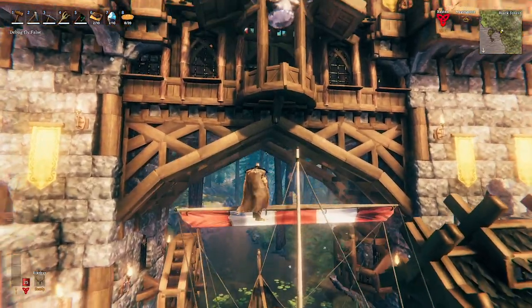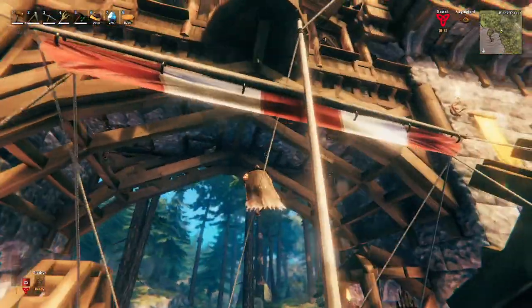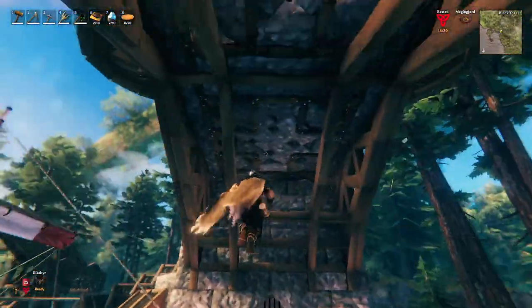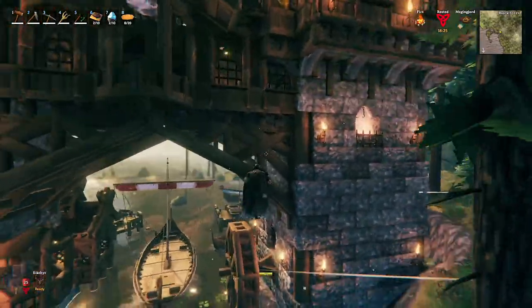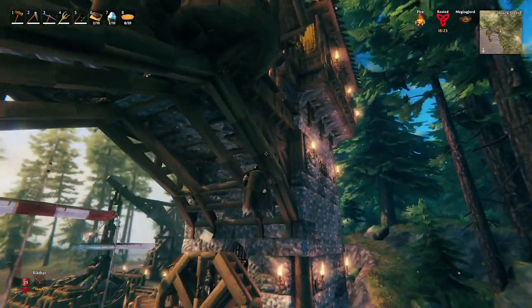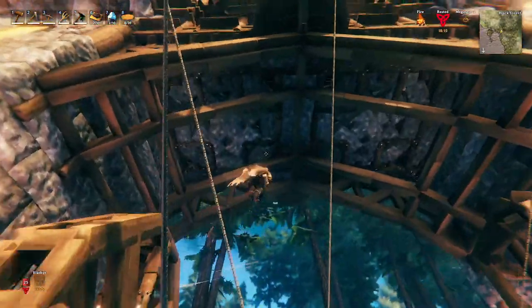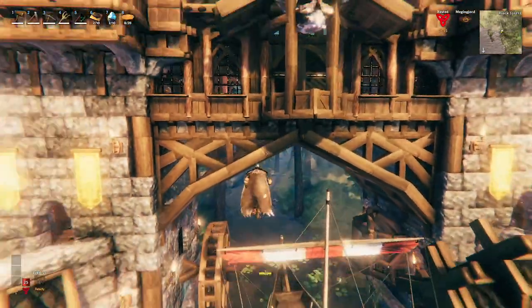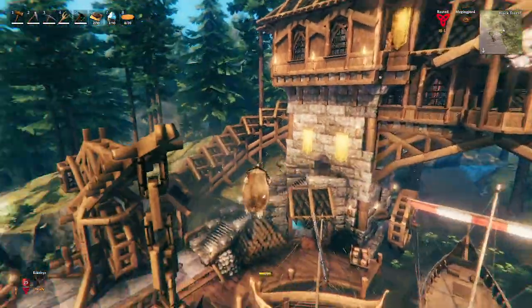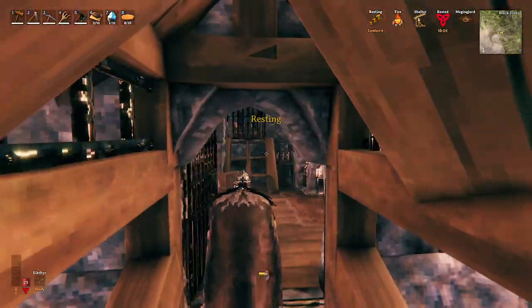I spent a lot of time working on the bridge. Unfortunately, I did this off stream before stream number one, but I think it came out really, really nice. Just a lot of cross braces back here, a two-layered support on the outside, some cross braces in here. And you can see the floor of the dining hall here too, which looks pretty awesome. I love how this bridge came out. But let's go ahead and head inside — I don't want to spend too much time out here. So let's keep on moving.